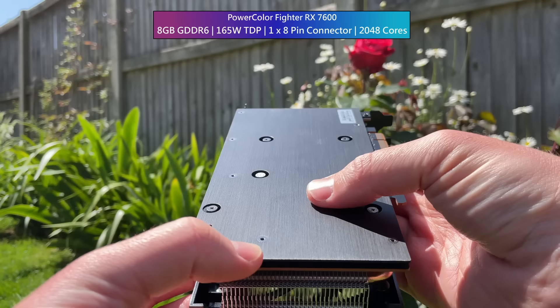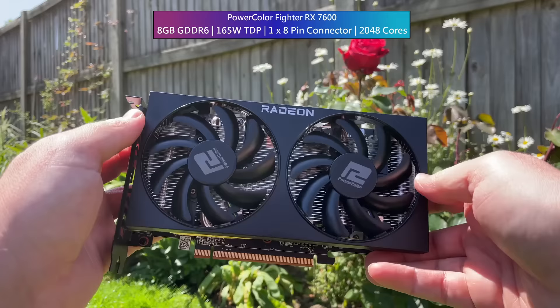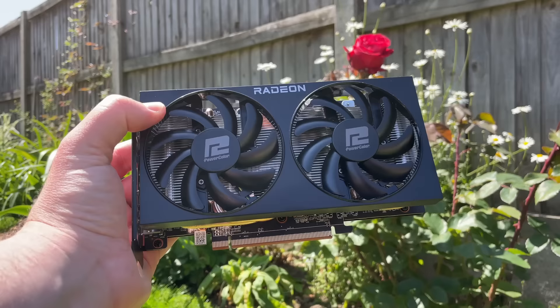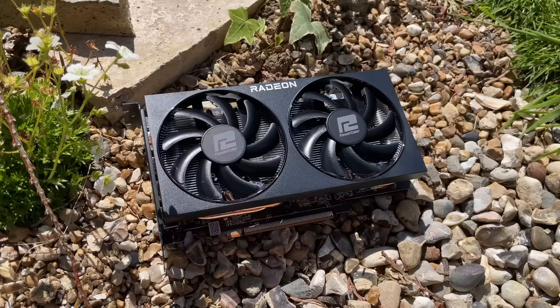The 7600 has 8 gigs of GDDR6, a 165 watt TDP and requires just one 8-pin connector. I'm particularly fond of the styling of this no-frills PowerColor Fighter version and its all-black design. It would be perfect for an anti-RGB build, that's for sure. But what is it capable of? I'll be talking you through every tested game today and hopefully help you decide whether or not one of these is right for you.